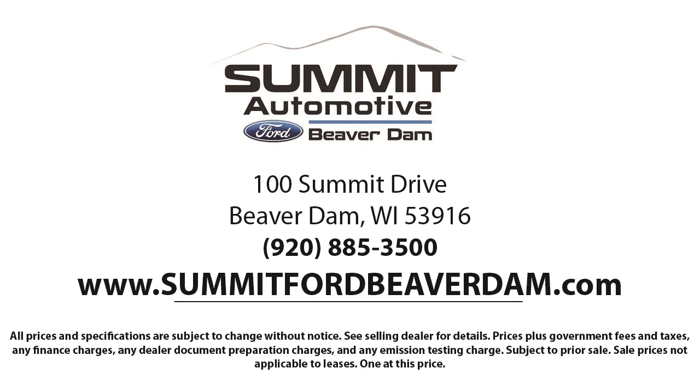We offer a variety of financing services, so you can get the vehicle you want without a hassle. We also offer full auto service and car repair, so you get the best care for your purchase. Come see us today and experience the satisfaction that comes with being a Summit Ford customer.